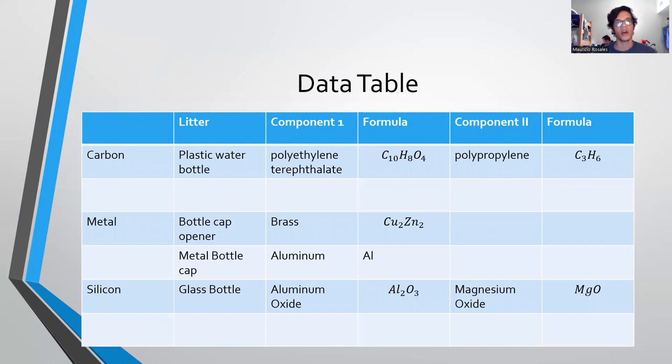For my data table, the main composition types were carbon, metal, and silicone. For carbon litter, there were plastic water bottles made of polyethylene and a second component of polypropylene. For metal, it was mainly bottle cap openers and metal bottle caps made of brass and aluminum. For silicone, it was glass bottles made with aluminum oxide and a second component of magnesium oxide.